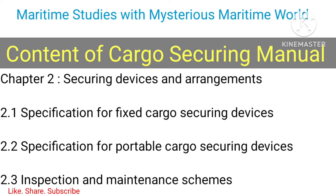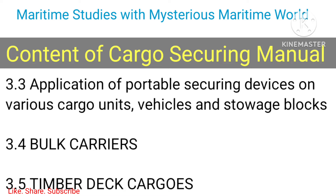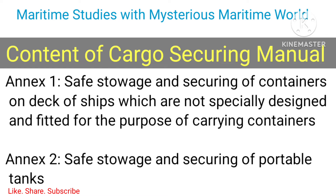Contents of the Cargo Securing Manual: Chapter 1 - General: 1.1 Definitions, 1.2 General information. Chapter 2 - Securing Devices and Arrangements: 2.1 Specification for fixed cargo securing devices, 2.2 Specification for portable cargo securing devices, 2.3 Inspection and maintenance schemes. Chapter 3 - Stowage and Securing of Non-standardized Cargo: 3.1 Handling and safety instructions, 3.2 Evaluation of forces acting on cargo units, 3.3 Application of portable securing devices on various cargo units, vehicles and stowage blocks.